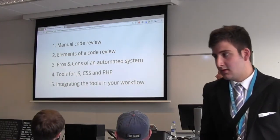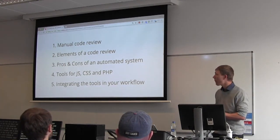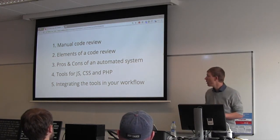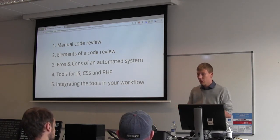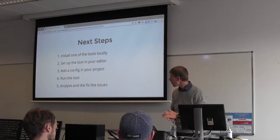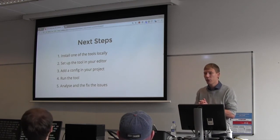To summarize what we covered today: how manual code reviews work and their elements, the pros and cons of automated systems, what tools you can use for CSS, JavaScript, and PHP, and how to integrate those tools in your workflow.